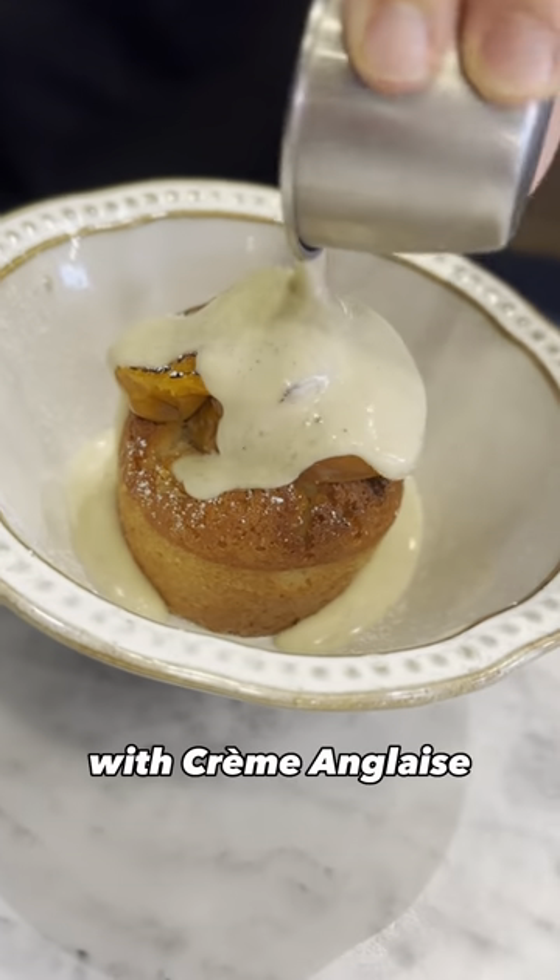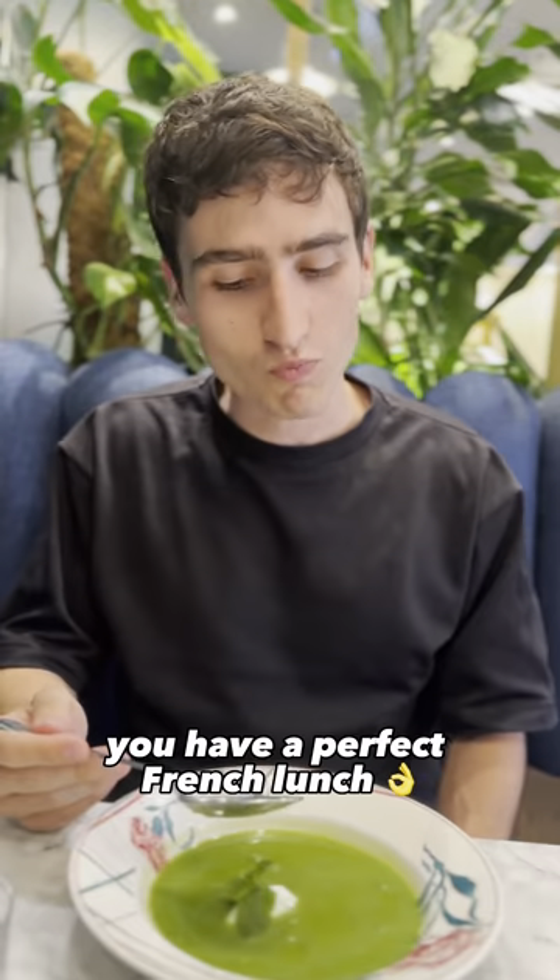Finish the meal with the apricot cake with crème anglaise. It's just so good, and you have a perfect French lunch.